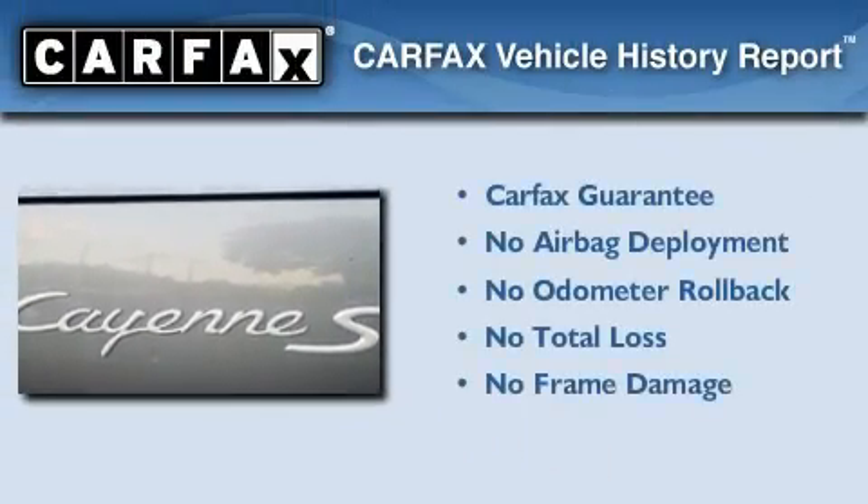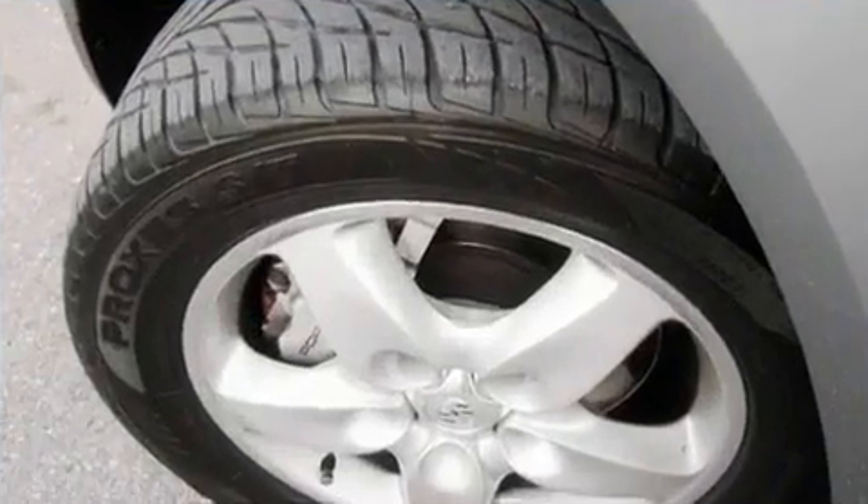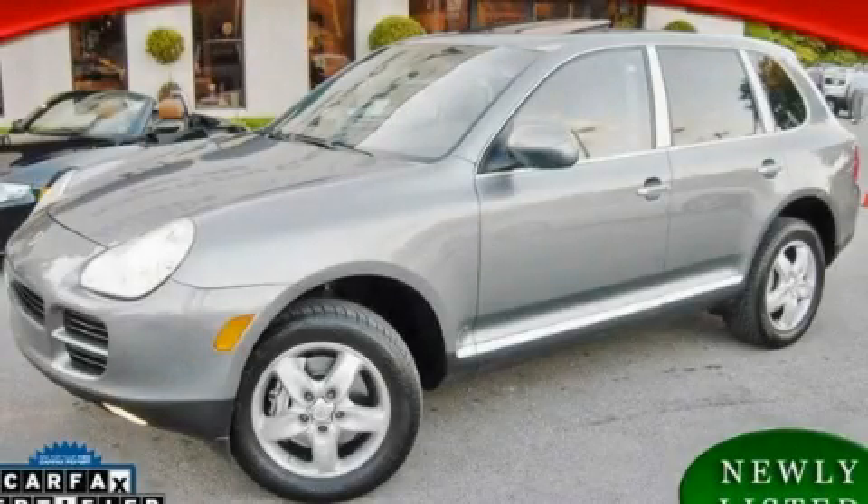Not to mention that this SUV qualifies for the Carfax Buy Back Guarantee. This vehicle won't last long at this price — call and arrange a test drive now.